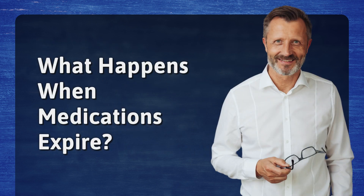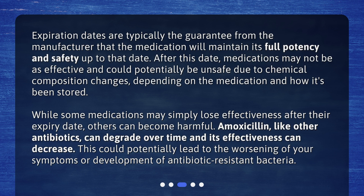What happens when medications expire? Expiration dates are typically the guarantee from the manufacturer that the medication will maintain its full potency and safety up to that date. After this date, medications may not be as effective and could potentially be unsafe due to chemical composition changes, depending on the medication and how it's been stored.